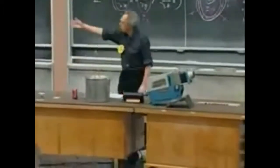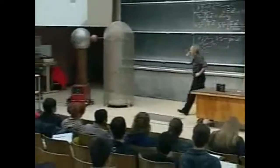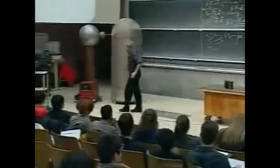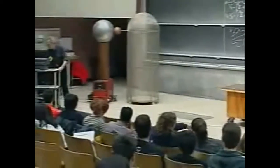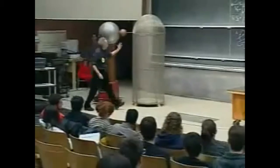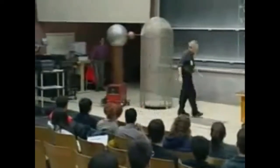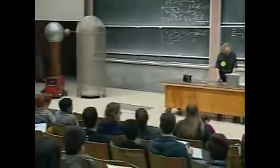Now we're going to experiment with more dangerous stuff, and that is with the Van de Graaff. Here you see a Faraday cage which has some openings. It's not a solid conductor, but it has small openings, which doesn't change the situation too much, maybe only a little.